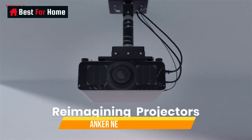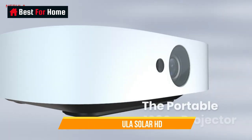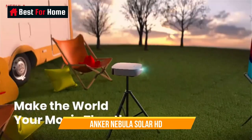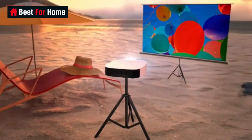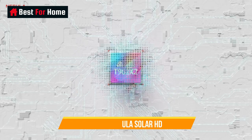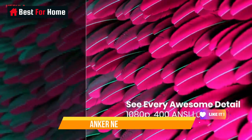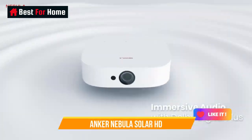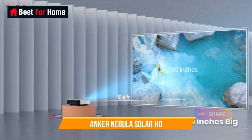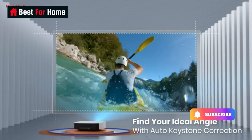Number 8: Anker Nebula Solar HD. This 1080p projector has a rich feature set for its $600 price, including a battery. It delivers 400 lumens for reasonably bright outdoor use, has a 2x3W speaker system with Dolby Digital Plus, comes with Android TV, and has a built-in stand for easy adjustment.